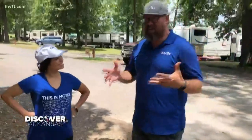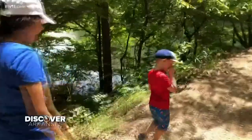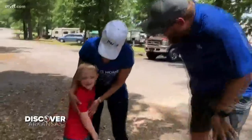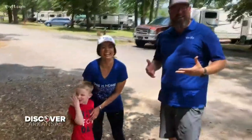So many fond memories have been created here, and more today. You can get on the water, get on the trail, or even go to the nature center to learn — there's so much to offer here. What was your favorite thing about the park? Waterfall! Us too! Y'all come out here and discover Lake Catherine State Park, and go discover Arkansas.